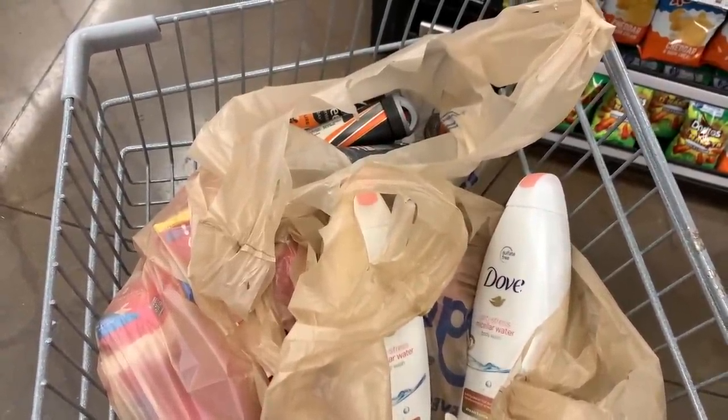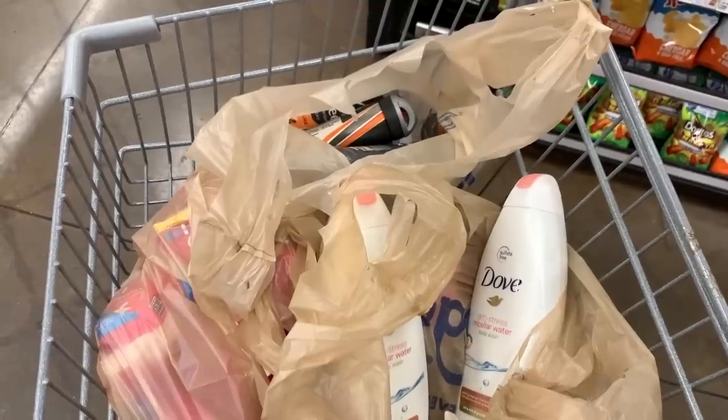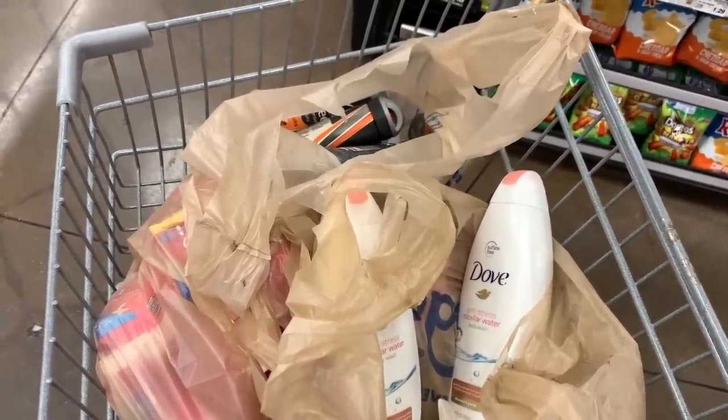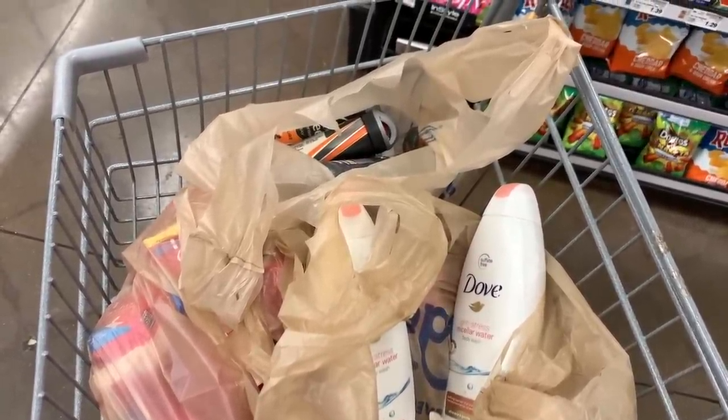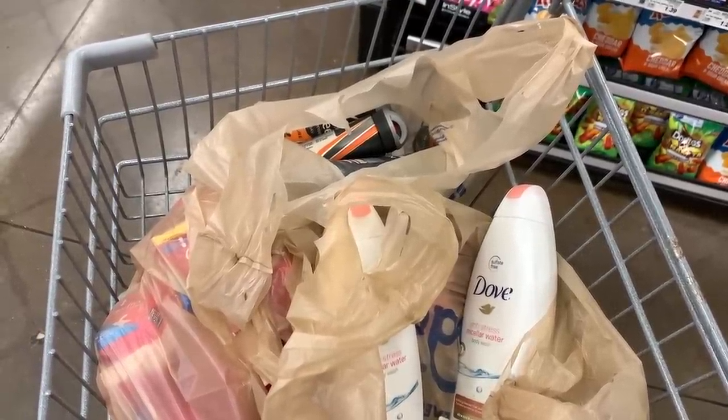We just got some good stuff — 35 items for $8. Get on to Kroger. Even if you're not going to do the full Mega Event yet, just grab these closeouts. Thank you all so much for watching. Please remember to hit that thumbs up button, and I will talk to you soon.